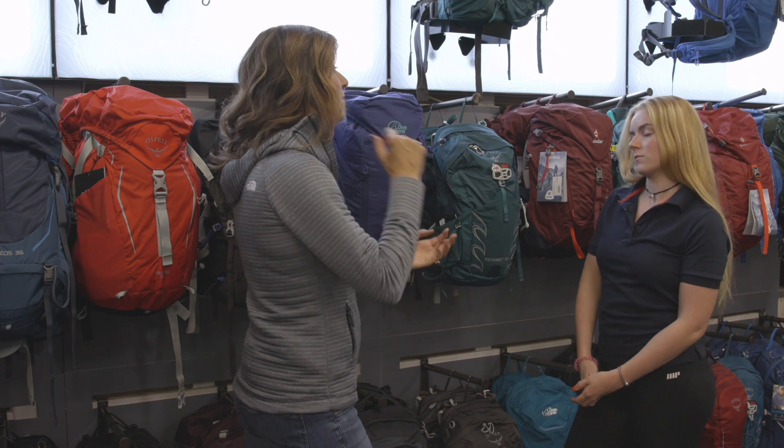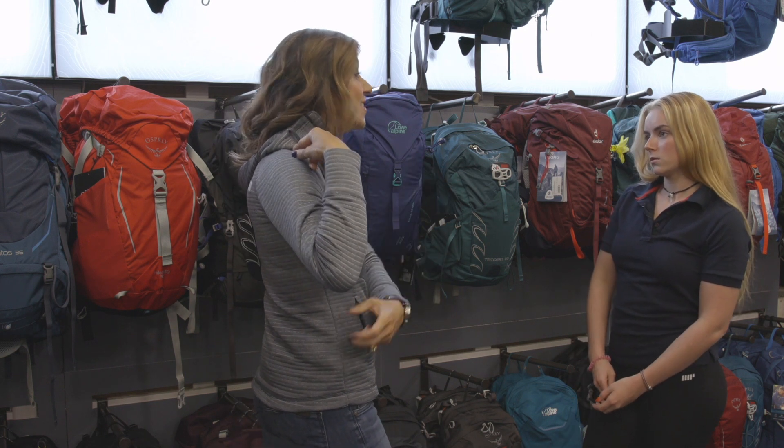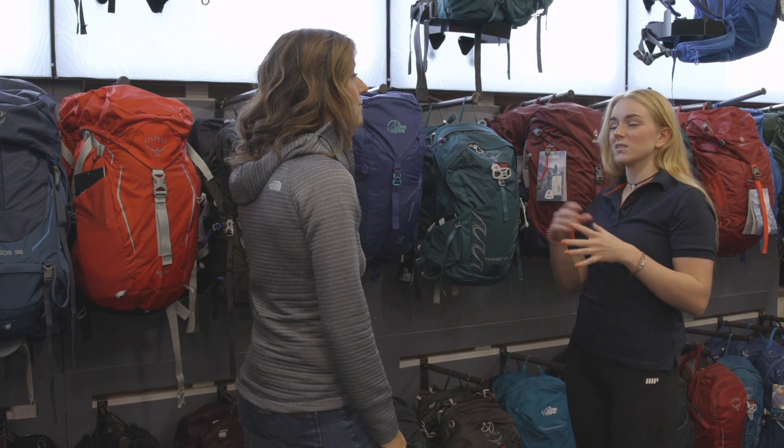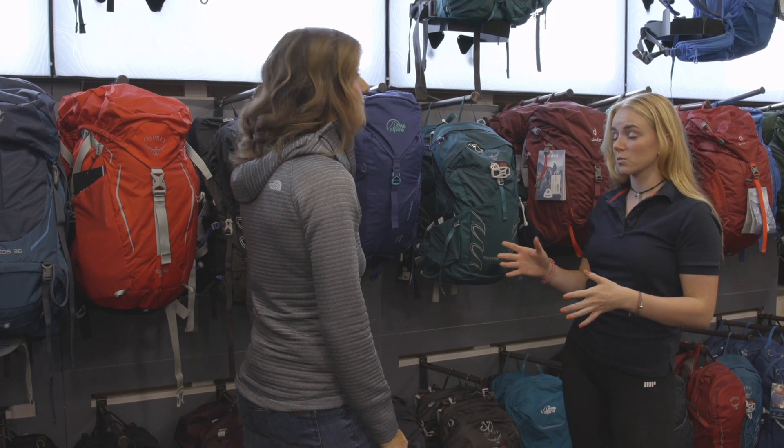I need a day pack. I want to be able to access my reusable bottle easily. I'll probably be doing three or four hours of hiking and jumping on and off aeroplanes and cars. Something nice and lightweight, a bit versatile as well.